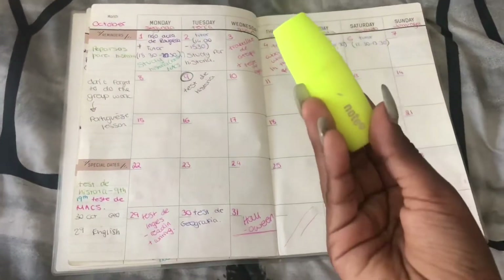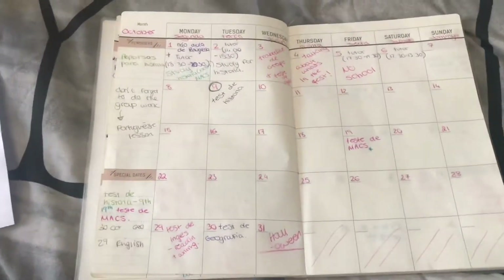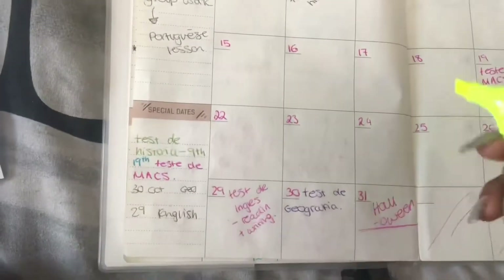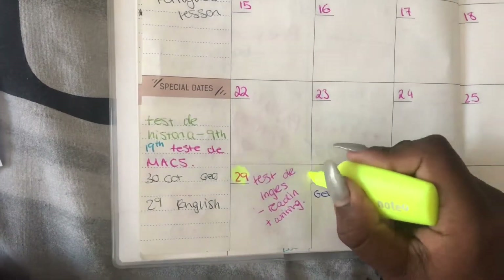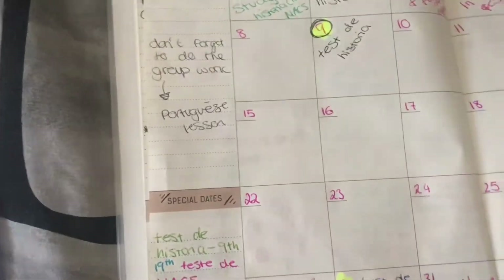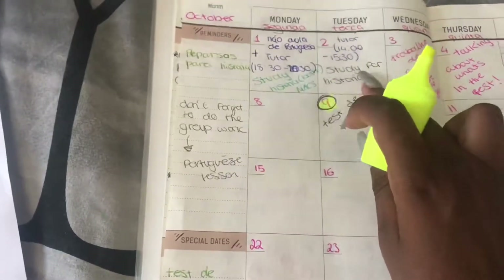For the next bit I'm showing you my highlighter. I decided to highlight some of the important dates, specifically for the tests that are coming up this month. I don't have a lot of things to add at the moment, but this is how I started out planning my planner.